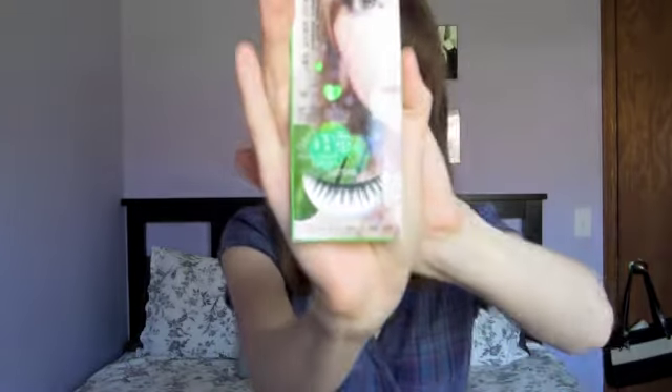The first product I have in here is All Bella Natural Lashes. They look like some Asian brand.